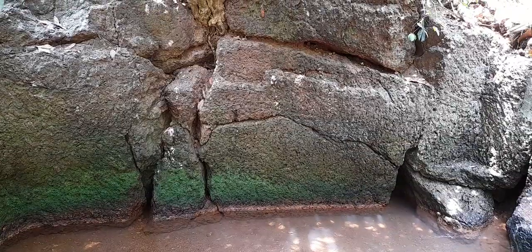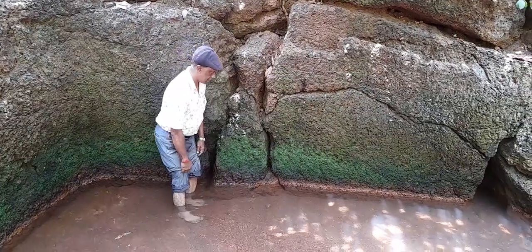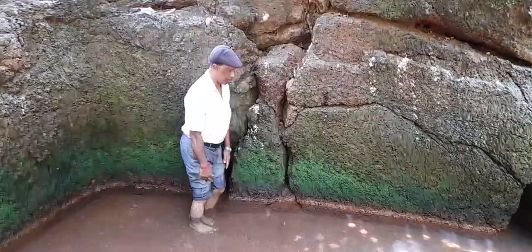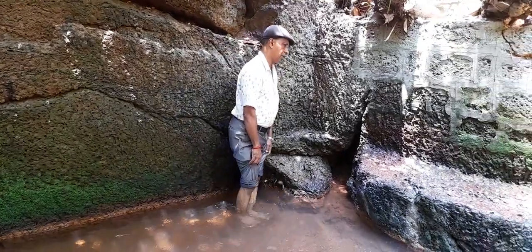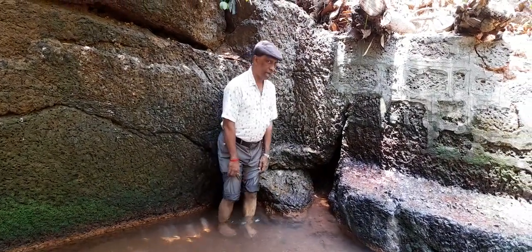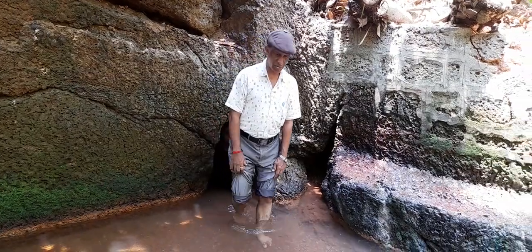Let us feel the difference again. So here the temperature is quite cold. At this place it is a little warmer — only if you get down then you can feel the difference.